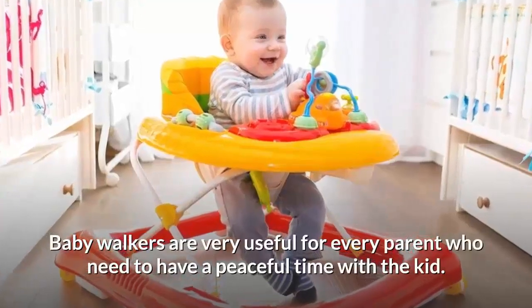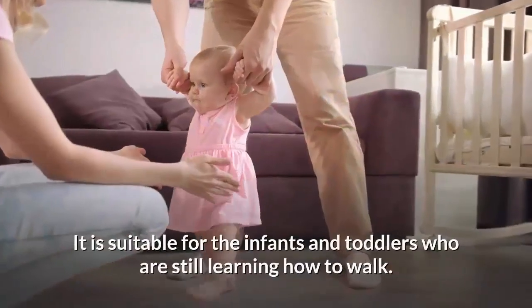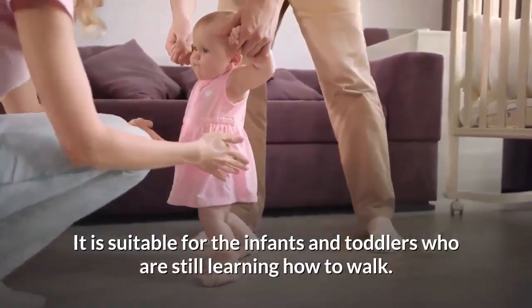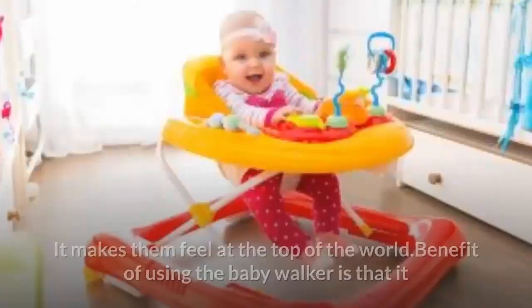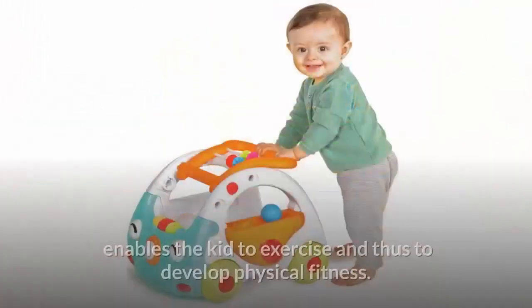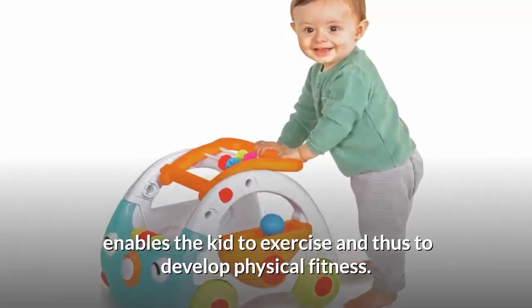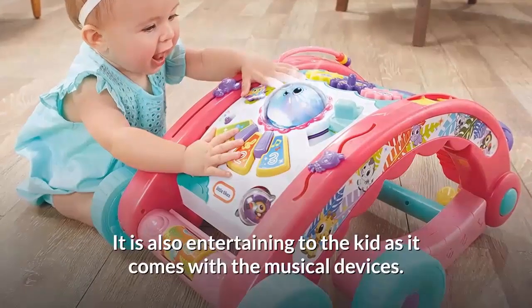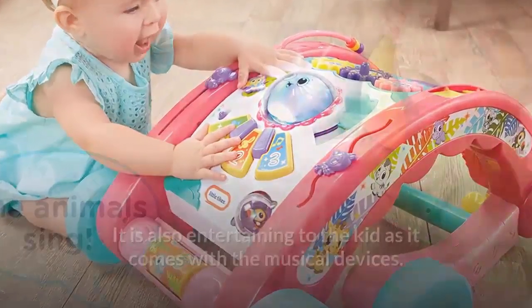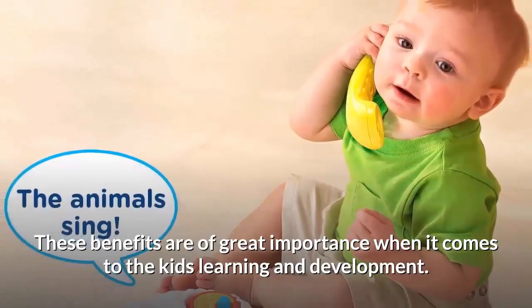Baby walkers are very useful for every parent who needs to have a peaceful time with the kid. It is suitable for infants and toddlers who are still learning how to walk. It makes them feel at the top of the world. A benefit of using the baby walker is that it enables the kid to exercise and develop physical fitness. It is also entertaining to the kid as it comes with musical devices. These benefits are of great importance when it comes to the kid's learning and development.